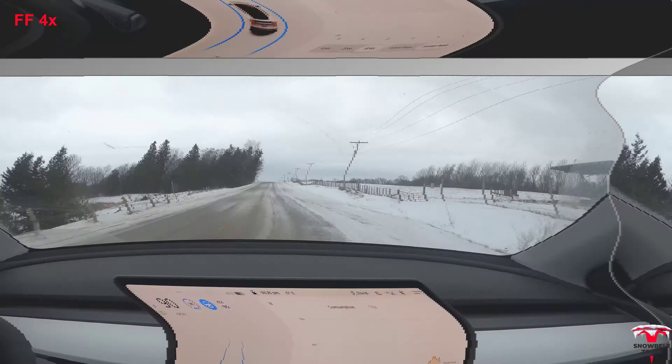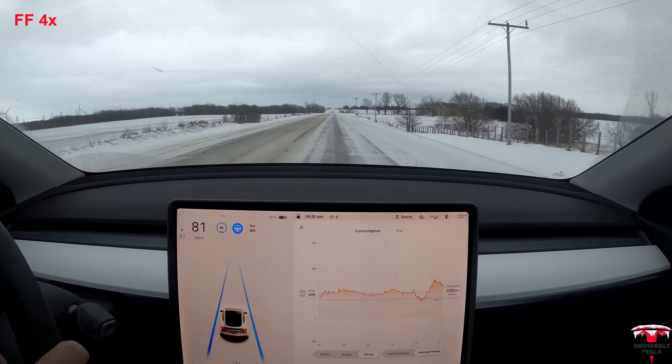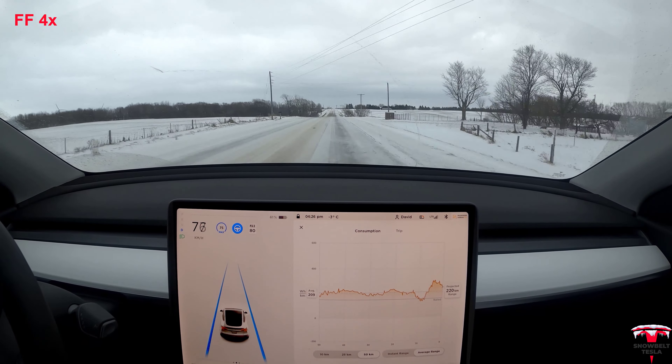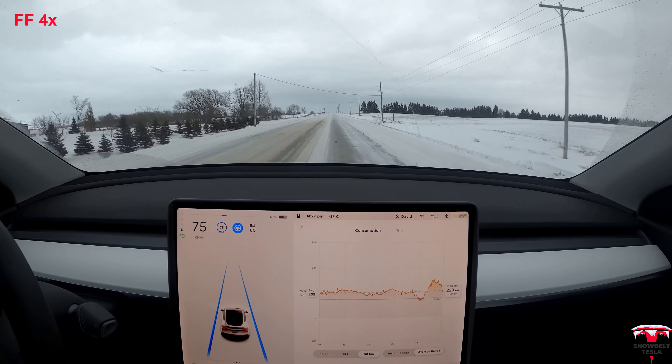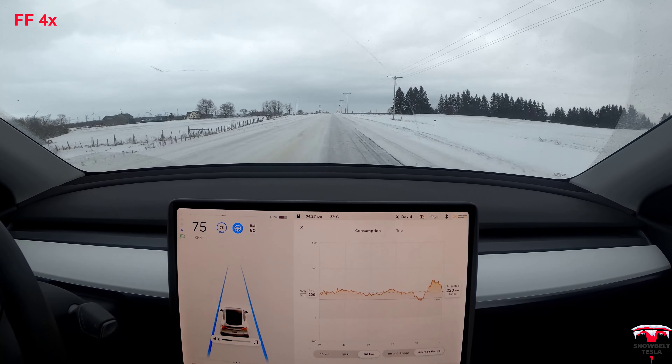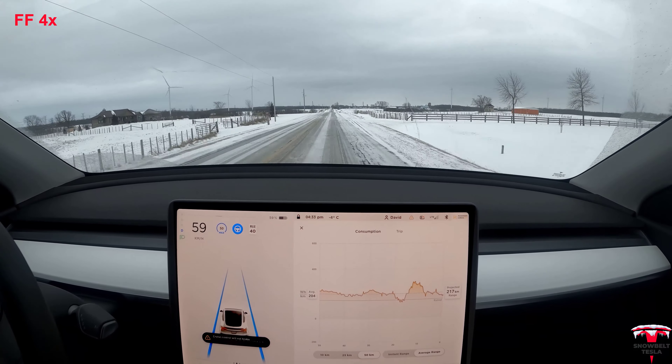I'm really perplexed by comparisons that seemingly reputable places have completed suggesting that GM's or Ford's lane keeping assist features are better than Tesla Autopilot's. I challenge any one of them to try and put their vehicle in Autopilot and have it actually drive fairly safely down these roads.